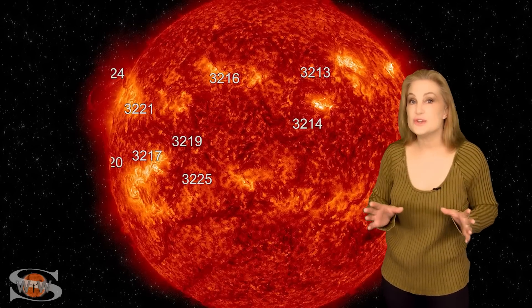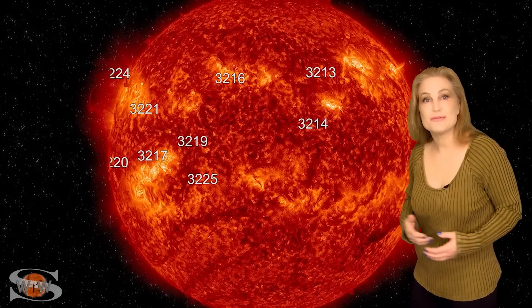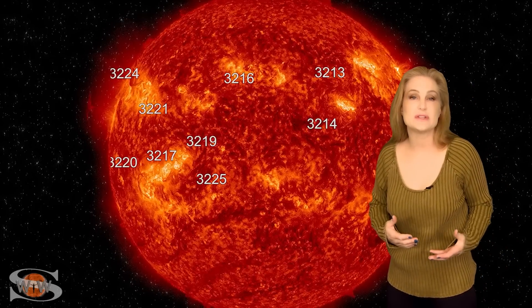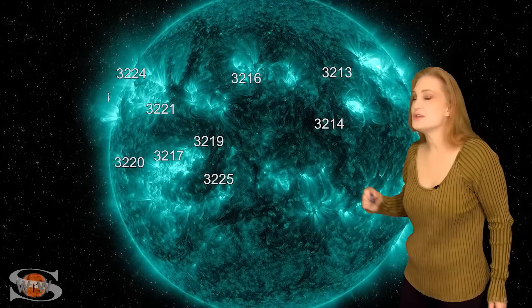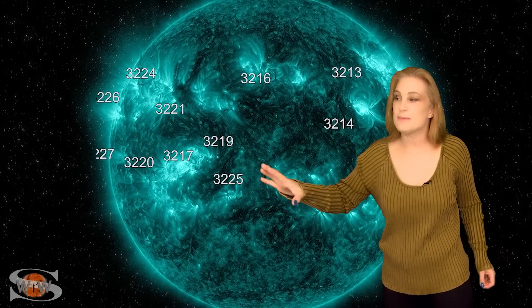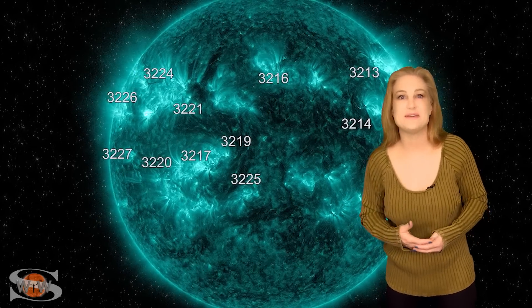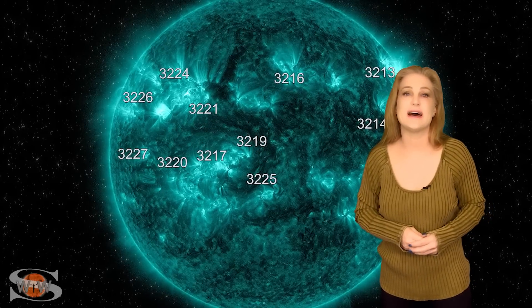Space weather this week continues to be active. As we take a look at our Earth-facing disk, we have no less than 10 active regions in Earth view. The big X-flare player, region 3213, has finally rotated off of the sun's west limb, but we still have a ton of activity. Back on the 12th, regions 3216 and 3217 fired off some solar storms that went mainly east of Earth, but they did manage to graze us right on Valentine's Day and brought some gorgeous aurora. We're still seeing gorgeous shows, especially at high latitudes and even down into mid-latitudes.